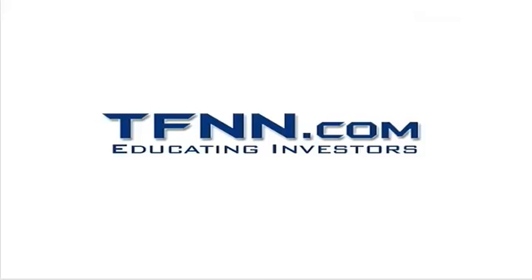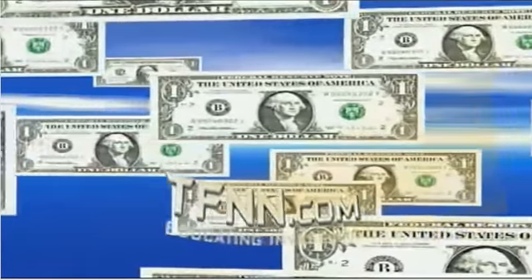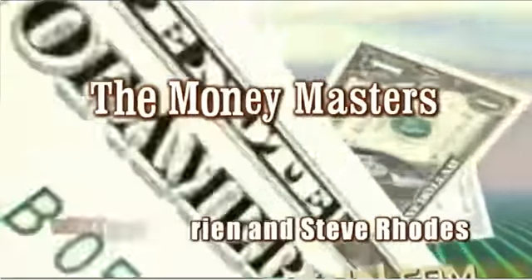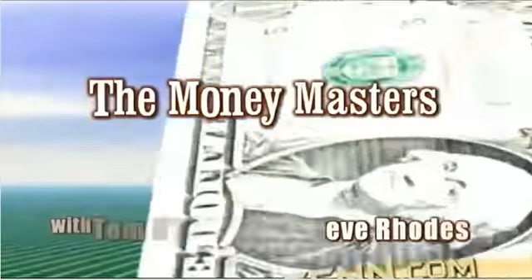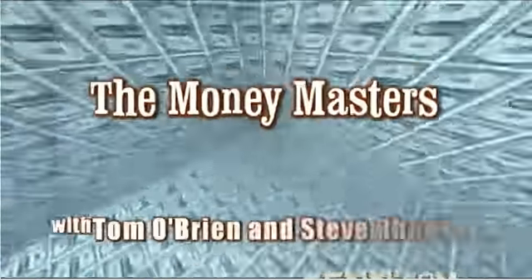The following is a presentation of TFNN, live at TFNN, The Money Masters. Good morning, Money Masters and Treasure Hunters. Welcome to the February 21st, terrific Thursday edition of The Money Masters Show. I'm your host Steve Rhodes, and I'm grateful for your presence here today, folks.